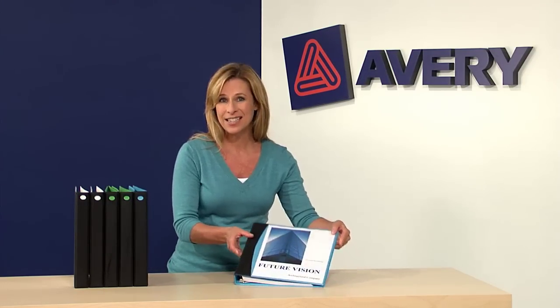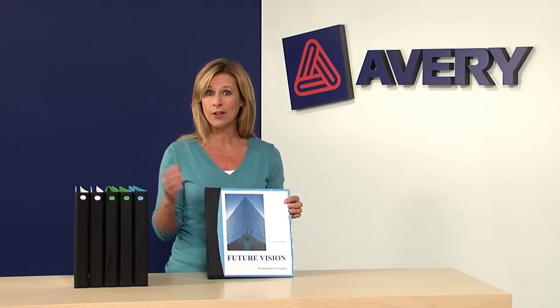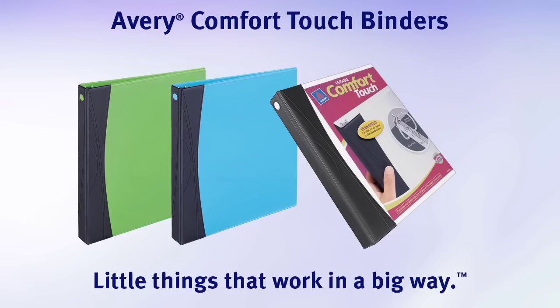Available in a variety of stylish colors, use it at the office, at home, in the kitchen, wherever you need to be. Pick a color and get organized the durable, comfortable way. Avery Comfort Touch binders — little things that work in a big way.